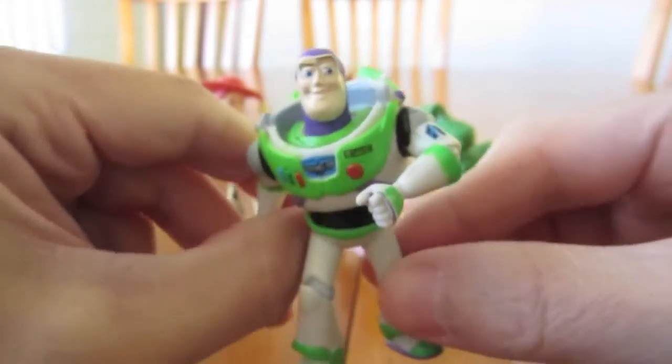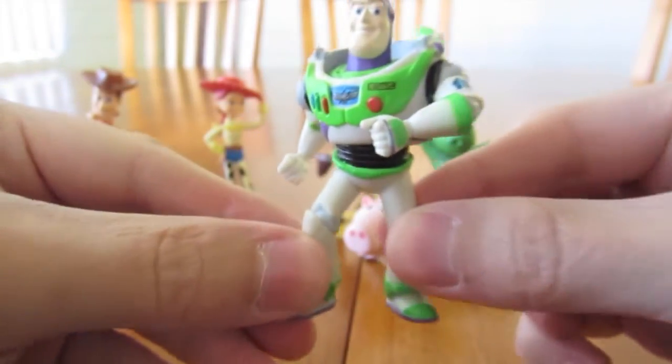We've got Buzz Lightyear. Give him a little spin around so we can see what he looks like.